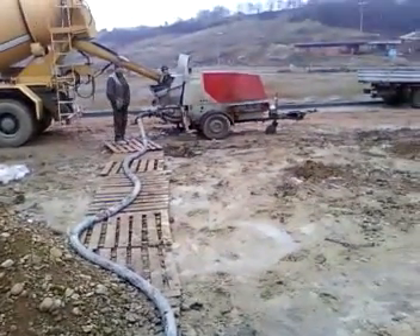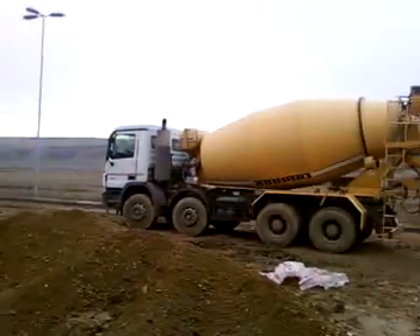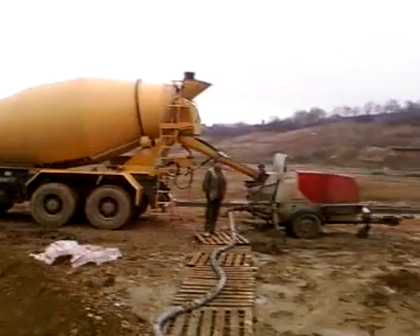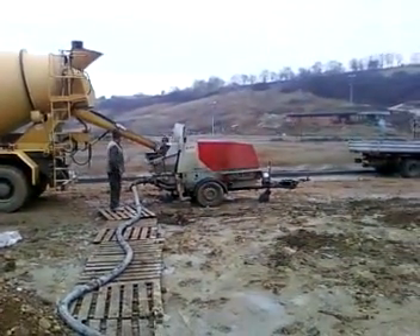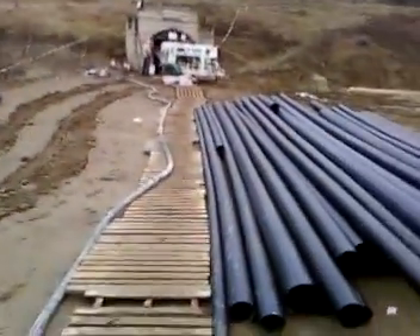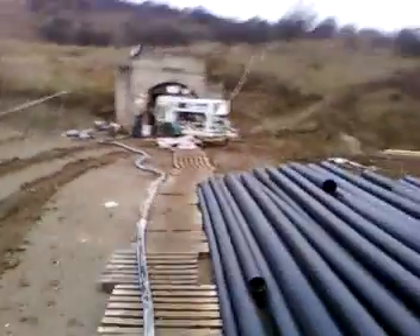Okay people, this is history — we're pouring in a salt mine in Turda. This is how much a Putzmeister can push: it's a TK 25, about 50 meters. I'm generous — 50 meters, that's it.